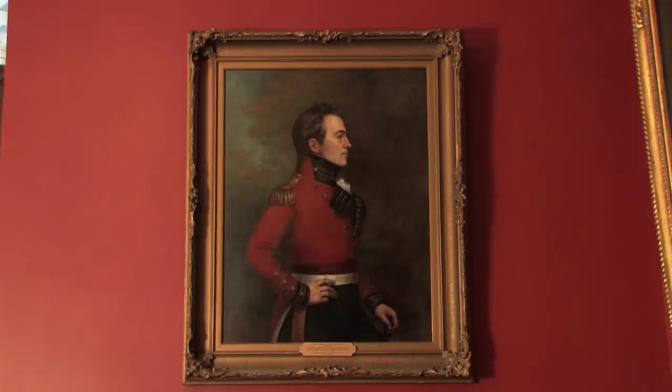In addition to these efforts, the older portraits sometimes require individual conservation. For example, this portrait of Sir Oliver Mowat, Ontario's third Premier and eighth Lieutenant Governor, painted in 1903, was showing its age.